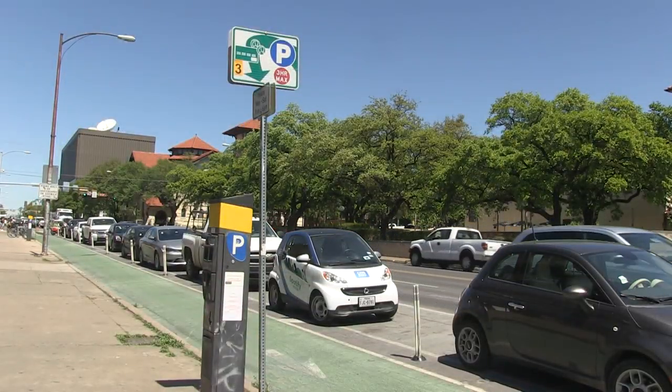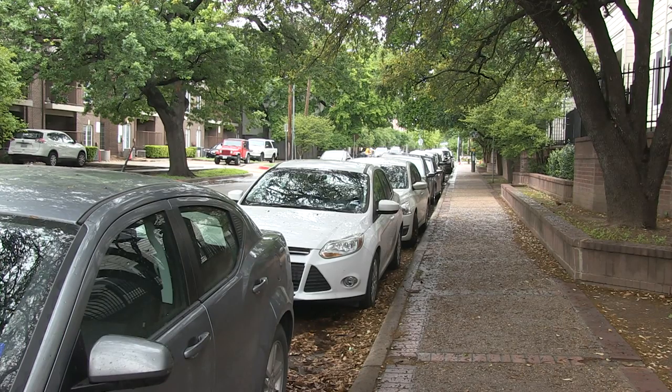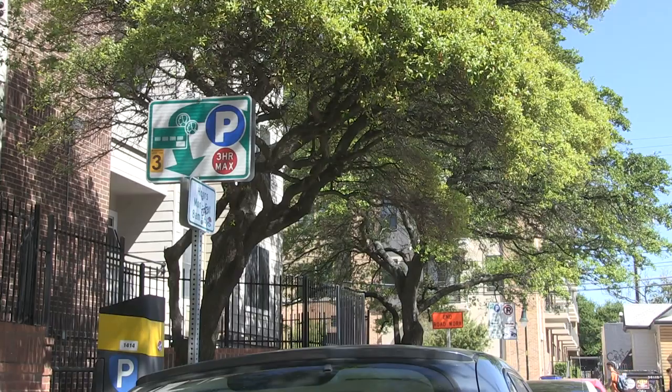Austin Parking plans on implementing the app to the entire city on April 22nd. For Reporting City and County Government, I'm Jamie Pross.